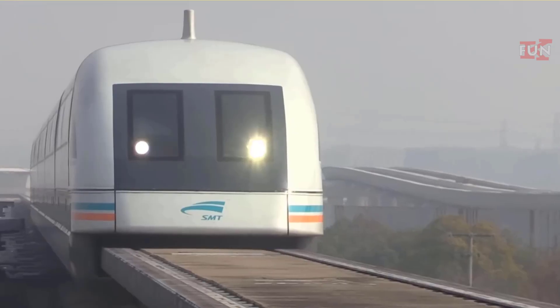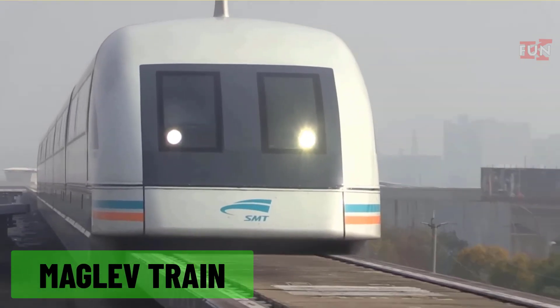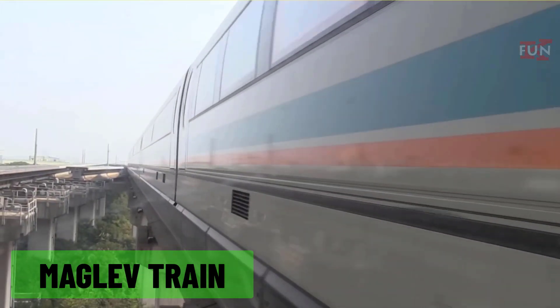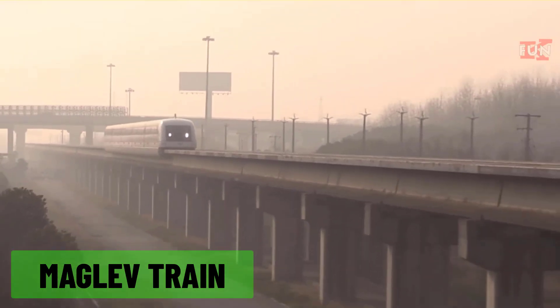Maglev train: a train that uses magnetic levitation to float above the tracks, allowing it to travel at very high speeds with minimal friction.